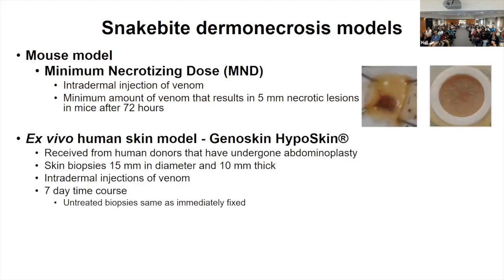Today I'm going to talk about another model we've been working with at CSRI: the ex vivo human skin model. This came from a company called Genoskin. The skin is received from donors that have undergone abdominoplasty — it's a skin biopsy — and we were able to perform intradermal venom injections into the skin biopsy to study the effects of the venom.